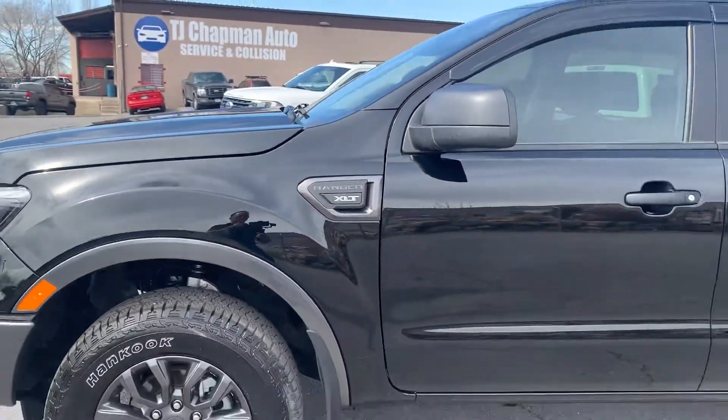Looks mint in the back. It does have a tow package. Go ahead and give you a tour of the interior.